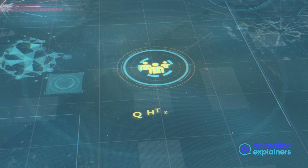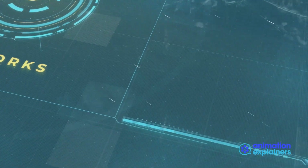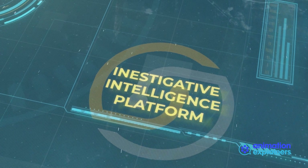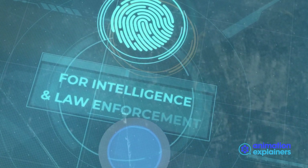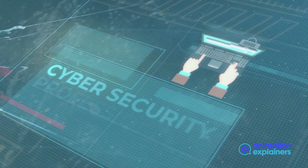SIREN's mission is to help protect people, financial assets, and networks. We do this by providing an investigative intelligence platform, which is widely used by intelligence and law enforcement, financial crime, and cybersecurity professionals.